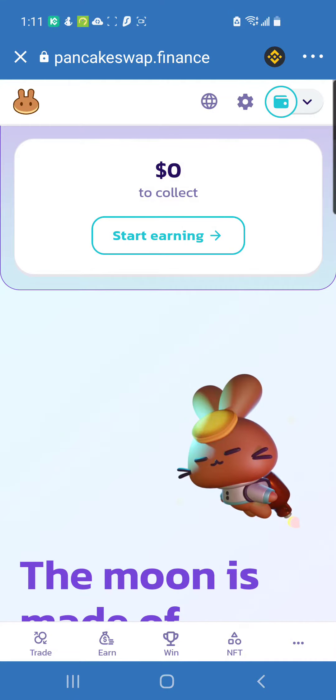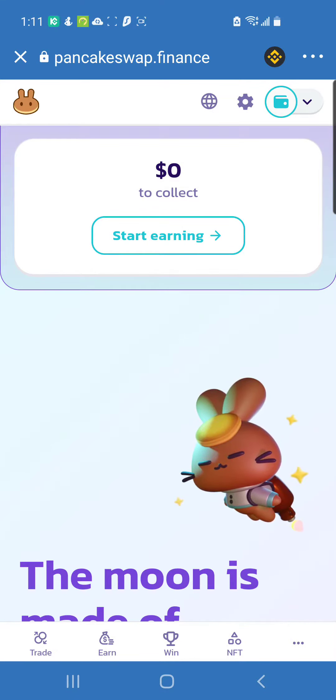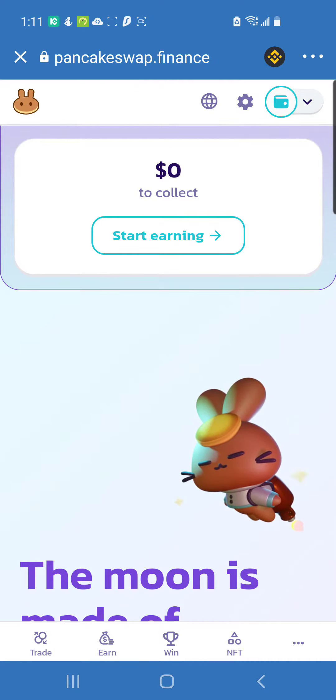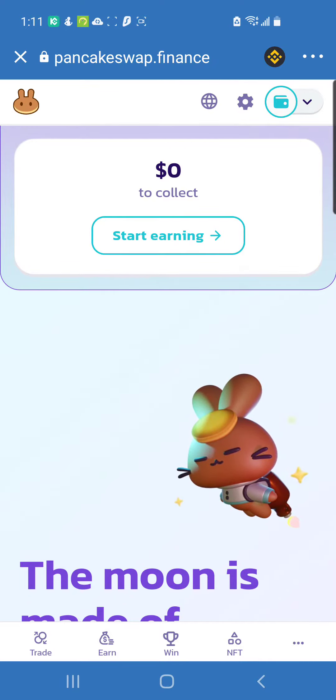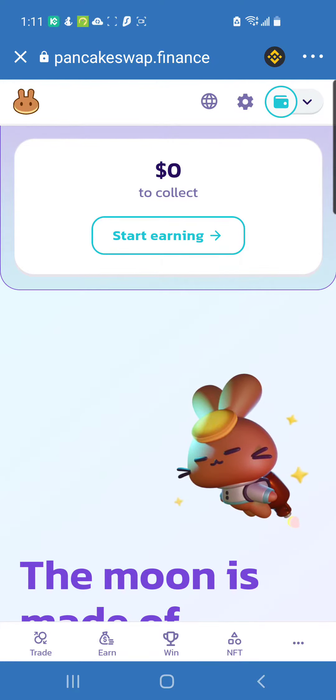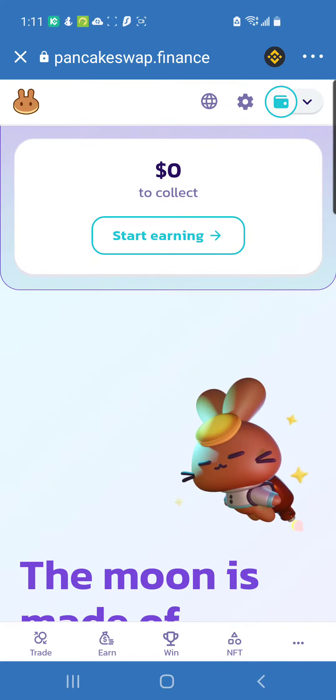This screen might look a little different on a regular computer, laptop, or tablet compared to the phone, but whatever you learn here should be straightforward no matter what device you're on. Once you get Binance in your Trust Wallet, look at the bottom left where it says Trade — that's how you get your CAKE token.